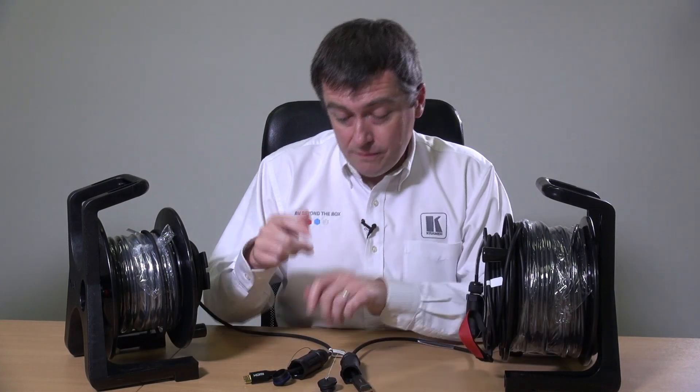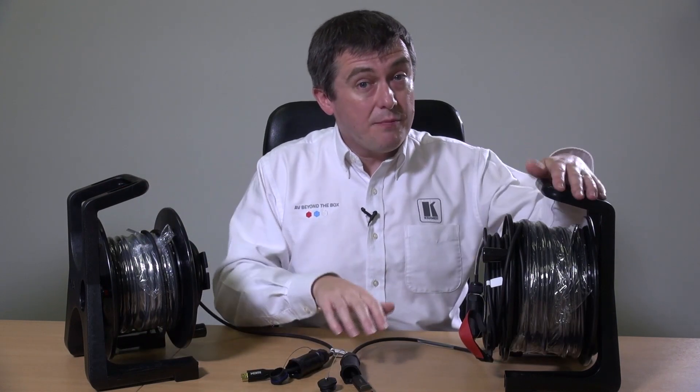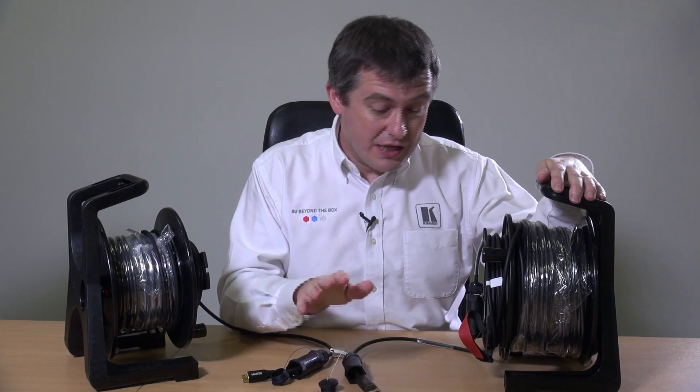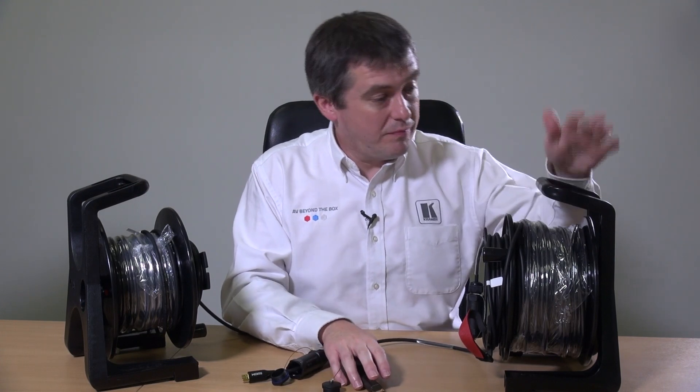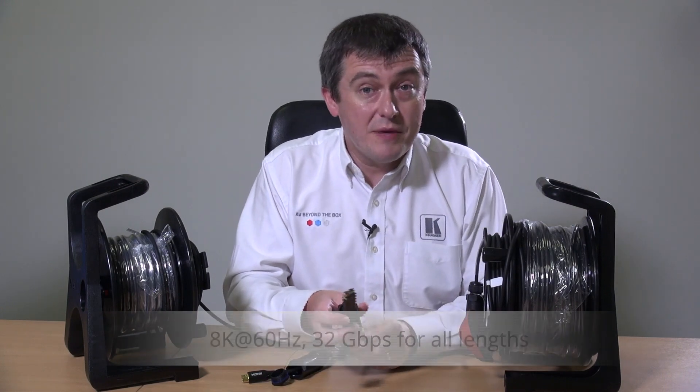In terms of resolution support, the HDMI cable will support resolutions of up to 4K60 4:4:4. The DisplayPort, however, is the first of our 8K cable products. This is a 32Gbps cable, meaning it will support 8K60 at all lengths up to 100 metres.